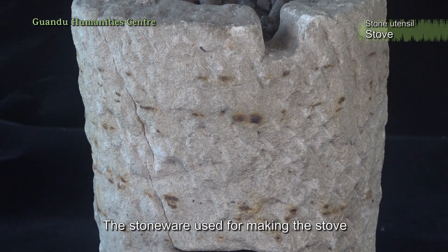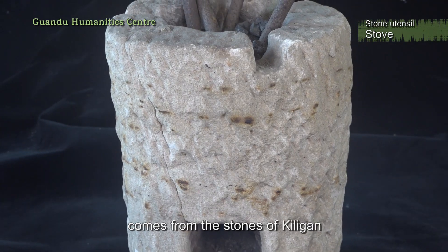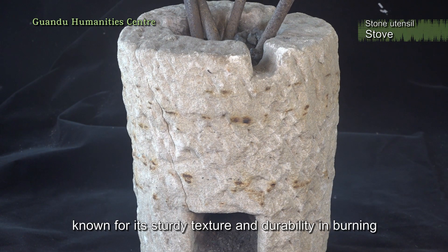The stoneware used for making the stove comes from the stones of Keeley, known for its sturdy texture and durability in burning.